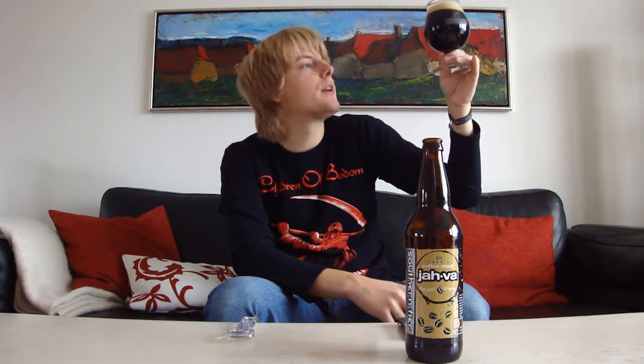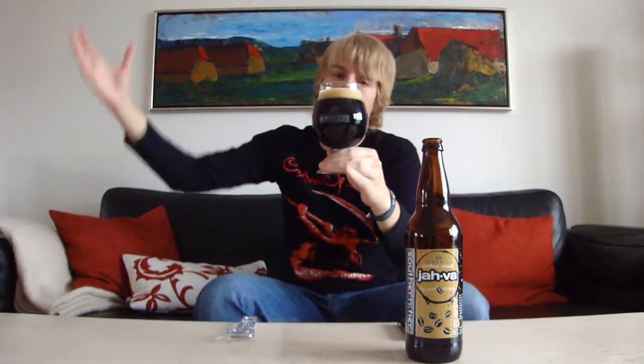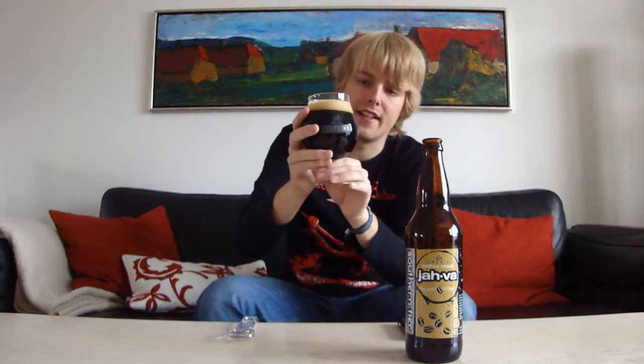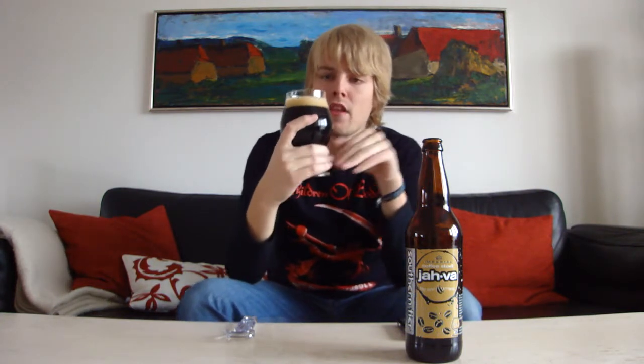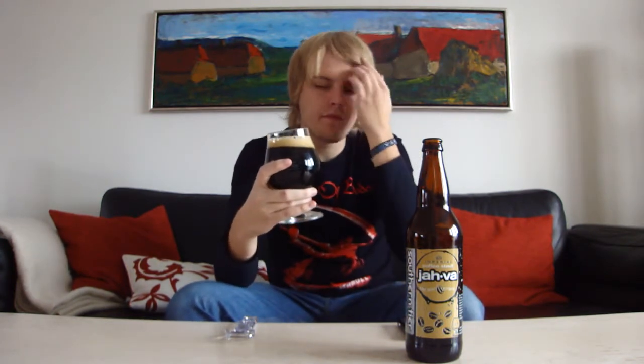This looks like a traditional Imperial style. When you pour it there is no light coming through it at all — hold it up and it's just a pitch opaque black color, you can't see anything through it. It looks like it's got a lot of carbonation with a small, almost two-finger tan head.